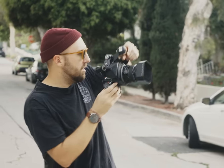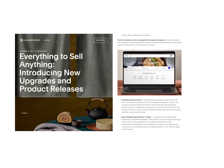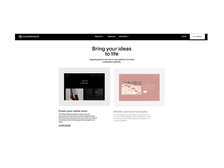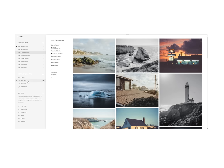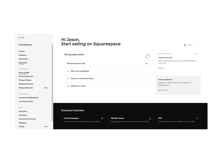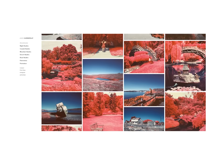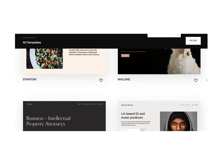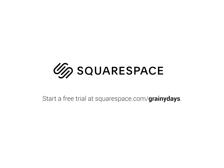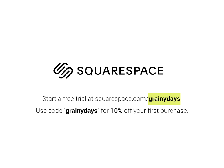Before we go, I'd like to quickly thank today's sponsor, Squarespace. Are you a photographer with aspirations of selling prints and photobooks? Squarespace is an all-in-one website building platform that lets you customize your online presence. With its intuitive interface, you can build an online shop and manage inventory from the dashboard. No plugins, patches, downloads, or updates needed. Start a free trial at squarespace.com/grainydays and use code grainydays for 10% off your first purchase.